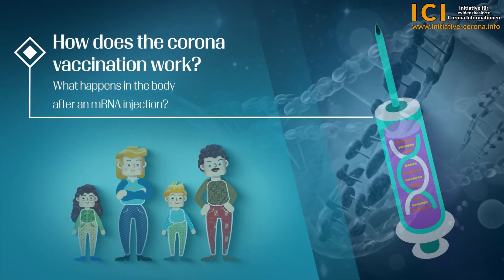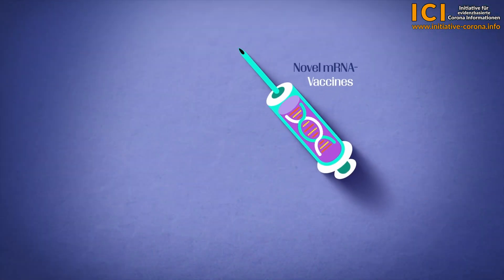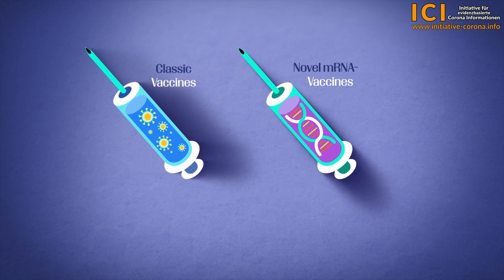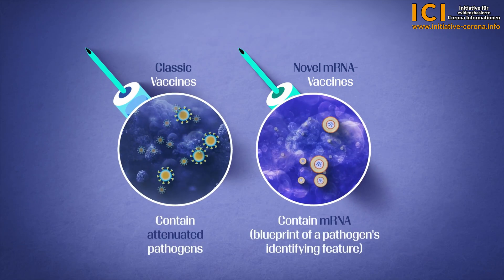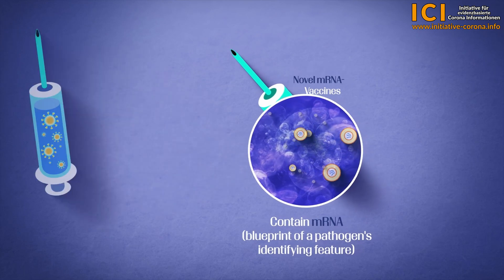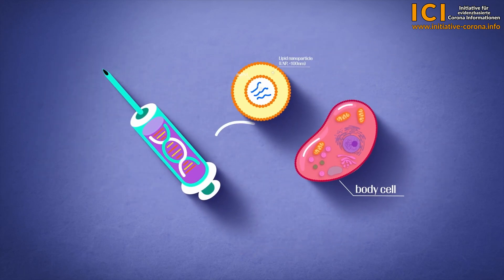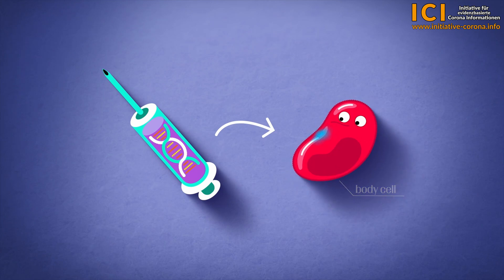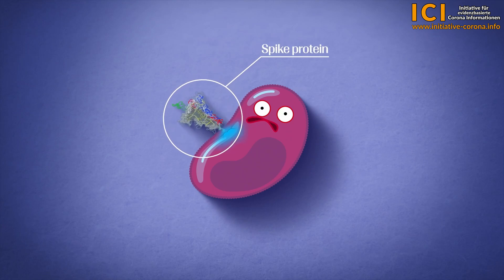How does the corona vaccination work? What happens in the body after an mRNA injection? With mRNA injections, it's not the attenuated pathogen that is introduced into the body, as with previous vaccinations, but a blueprint embedded in lipid nanoparticles that causes our healthy body cells to produce a foreign recognition feature of a pathogen — for example, a spike protein, the famous corona spike.